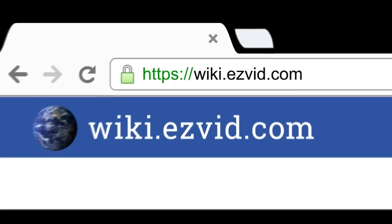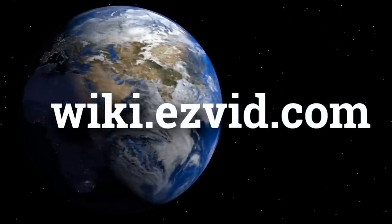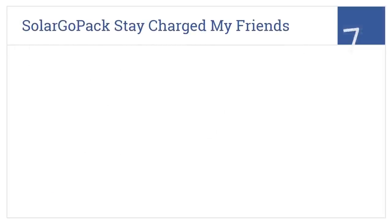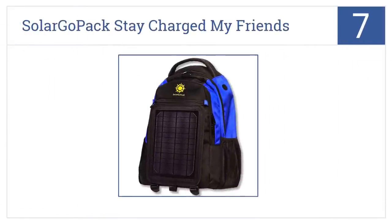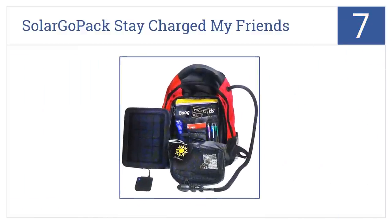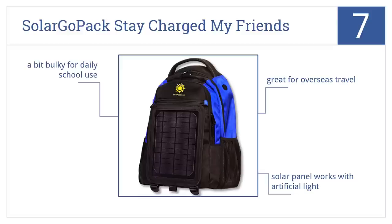At number seven, the Solar Go Pack — stay charged, my friends — is a stylish option with a removable solar panel that features extra padding in the back and shoulder straps. The solar panel works with artificial light too, and it's great for overseas travel, but it is a bit bulky for daily school use.